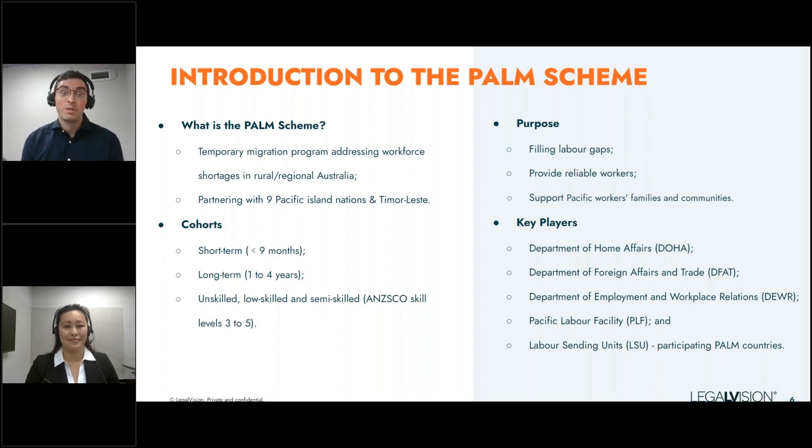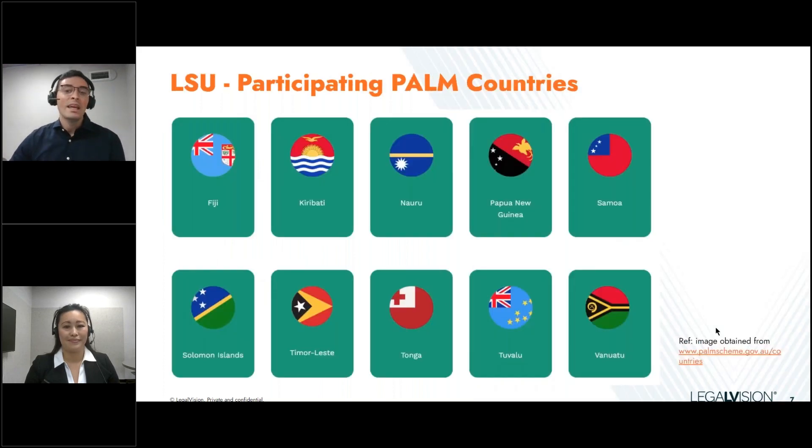It's really important to understand that all of these Pacific nations and Timor-Leste are referred to as Labour Sending Units (LSUs) within the scheme. As you can see on the screen, we've provided a brief outline of the current participating countries, and again, more are to come in the near future.